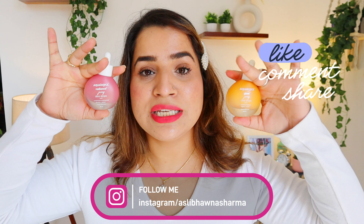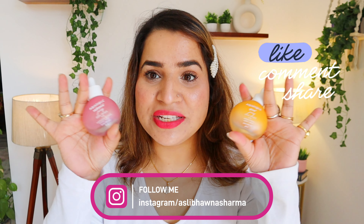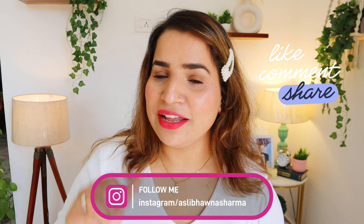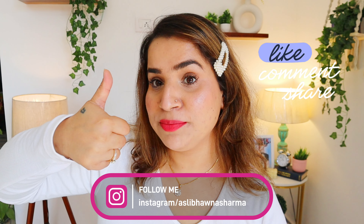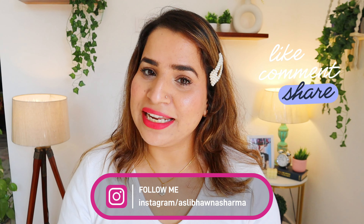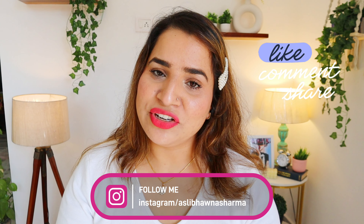If anyone has used it, please give your feedback about your experience. I hope you found this video a little bit helpful. If so, give a thumbs up, subscribe to the channel, and follow me on Instagram. I'll see you in the next video!